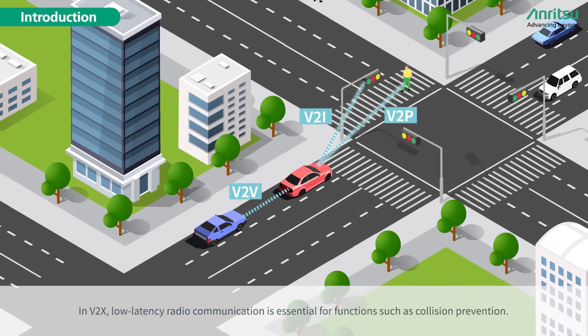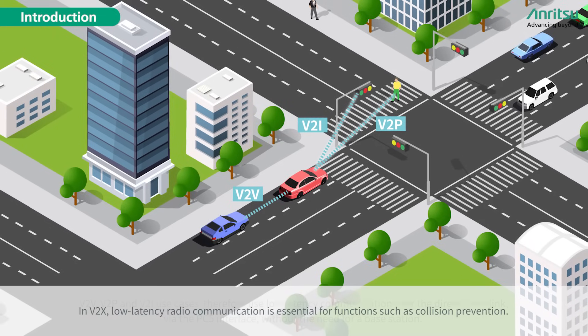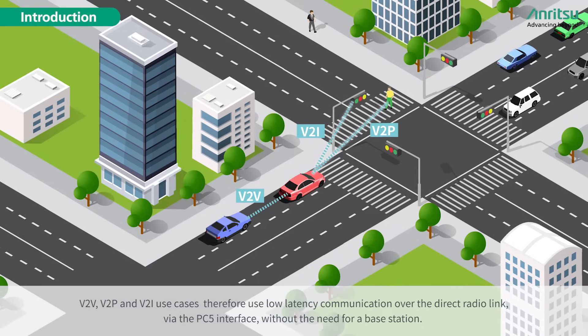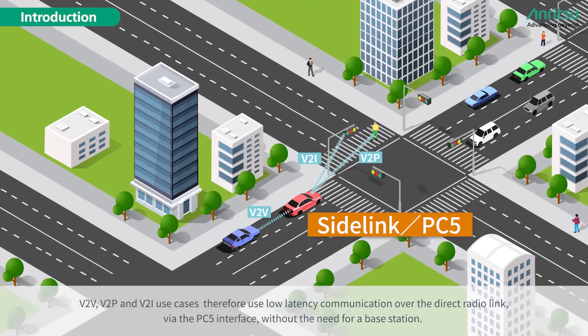In V2X, low latency radio communication is essential for functions such as collision prevention. V2V, V2P, and V2I use cases therefore use low latency communication over the direct radio link via the PC5 interface, without the need for a base station.